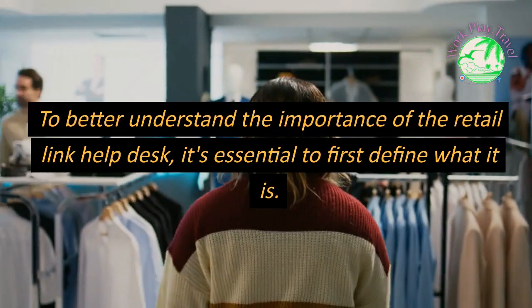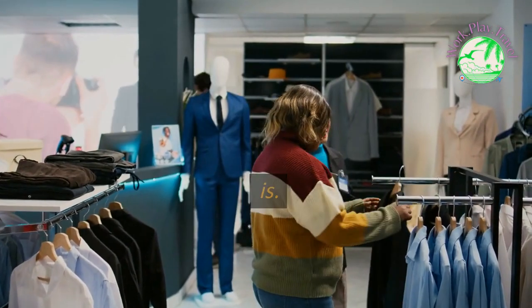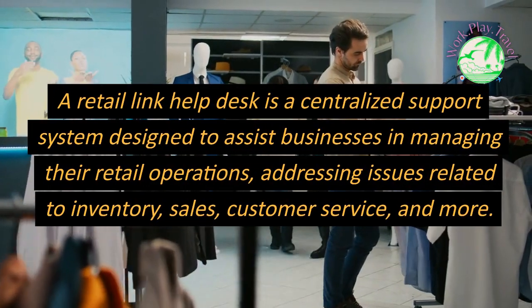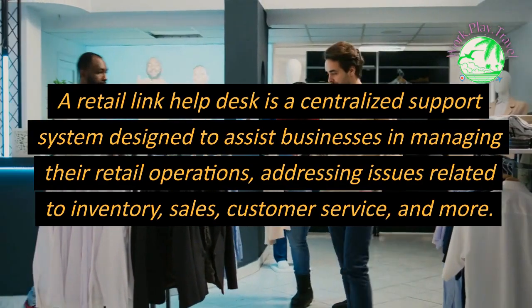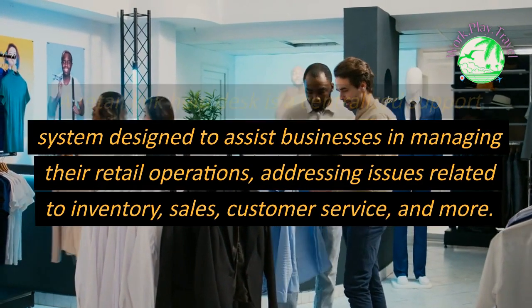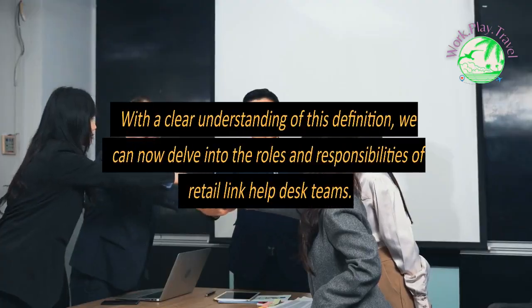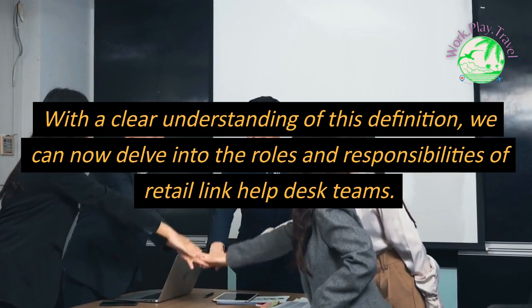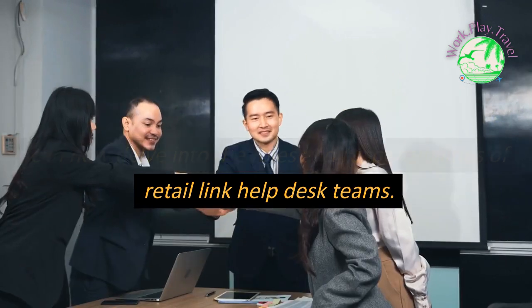To better understand the importance of the Retail Link Help Desk, it's essential to first define what it is. A Retail Link Help Desk is a centralized support system designed to assist businesses in managing their retail operations, addressing issues related to inventory, sales, customer service, and more. With a clear understanding of this definition, we can now delve into the roles and responsibilities of Retail Link Help Desk teams.